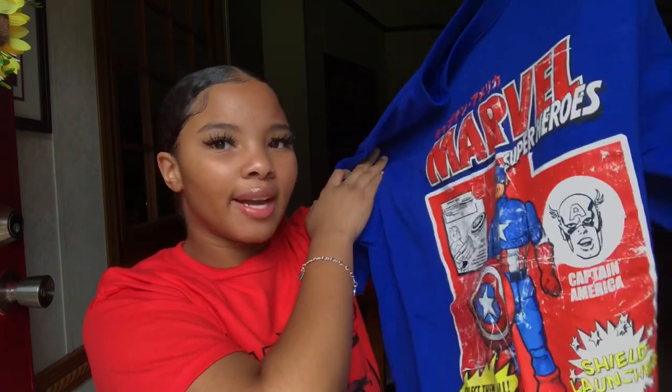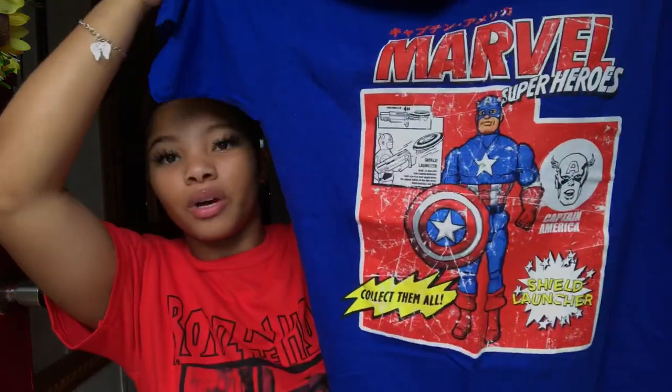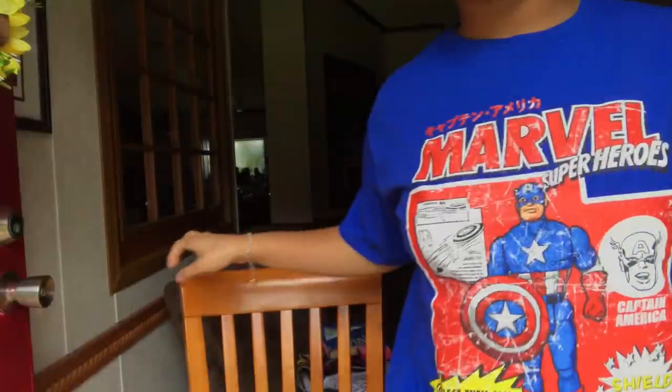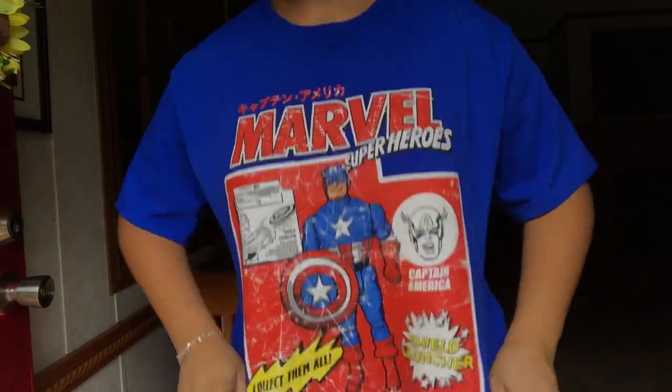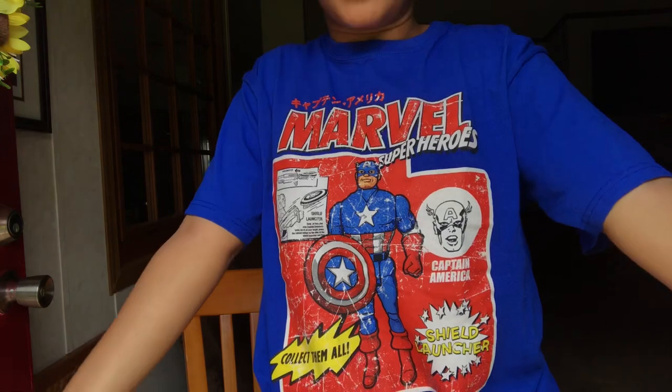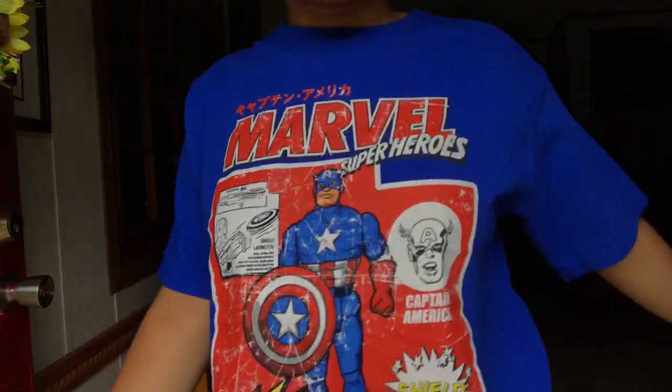The next graphic tee I got from Five Below as well, so it was five dollars. I got it in a large and I'm glad I did because I love the way it fits. It's just this Marvel graphic tee with Captain America on it. I love this color blue on my skin. Captain America and Hulk are my favorites, so just seeing them on my body — it's just a plain blue in the back.